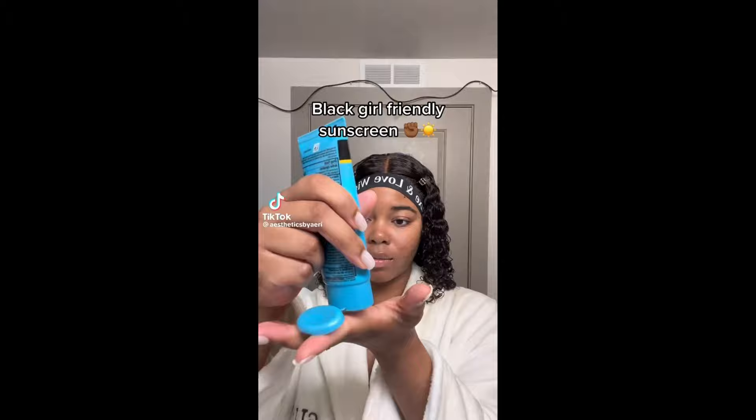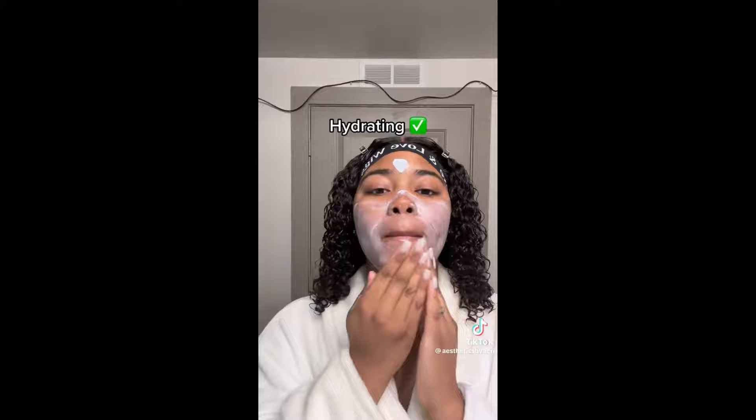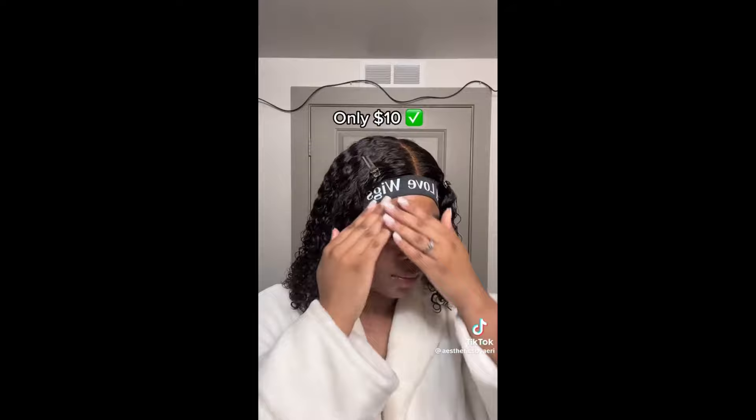This sunscreen is very moisturizing, so if you want a moisturizing sunscreen, you can try this Neutrogena. When you apply it, it gives your skin a shiny, glowy, jelly-like effect. Here is a video of a dark-skinned lady applying the Neutrogena Hydro Boost Water Gel Lotion Sunscreen. As you can see, it blends well into the skin and does not give a white cast. This is what the sunscreen looks like on dark-skinned or caramel skin. This sunscreen is also water-resistant for up to 80 minutes.